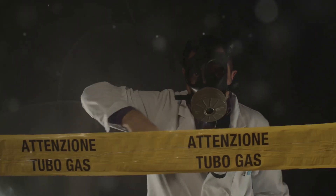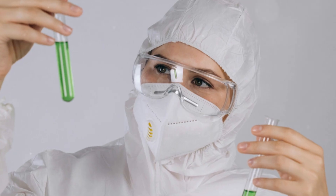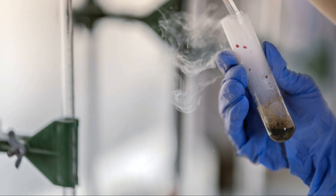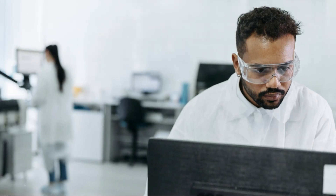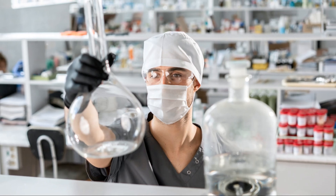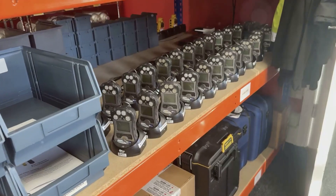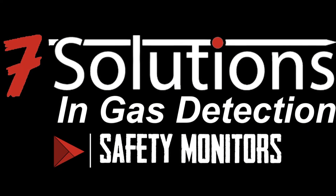Stay safe, stay smart, and stay away from stinky gas. That's our rundown on the famously stinky but seriously dangerous H2S. Next time you catch a whiff of rotten egg smell, think twice — it's not breakfast gone wrong. It's your signal to keep your distance, trust your equipment, and stay safe. When it comes to H2S, don't rely on your nose alone. Until next time, stay safe, stay smart, and keep your gas detectors charged.